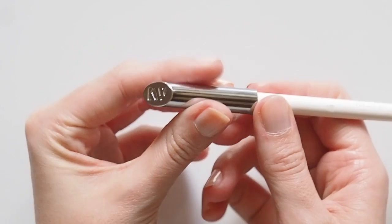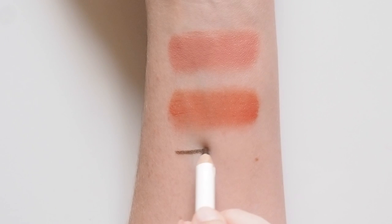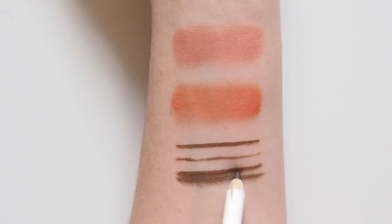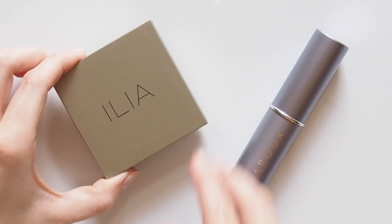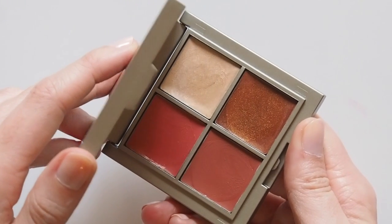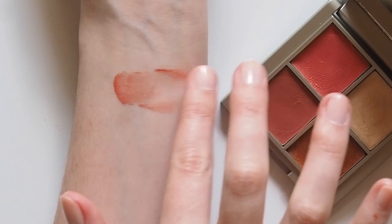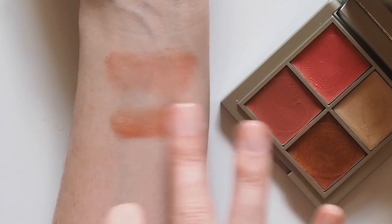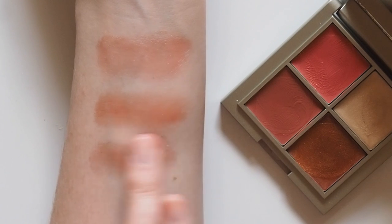Kirsten used her eye pencil in brown to define my eyes and it's something I continued to reach for most days last year — super smooth and creamy, really pigmented and it glides on easily. I like to add a light swipe to the outer third of my lash line to thicken it up. The colour combination of the Ilia Summer Essential Face Palette is me in cream form: a deep orange, mauvey rose, shimmery bronze and golden highlight. I love Ilia's multi sticks and these shades have a similar slightly glossy finish for a very healthy natural glow, and they all work really well on eyes too.